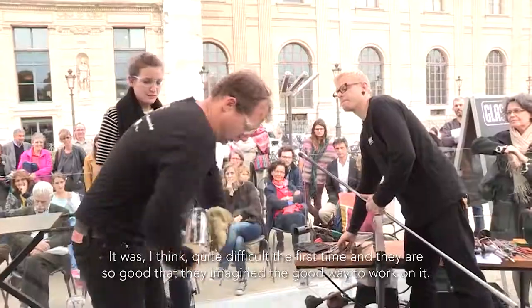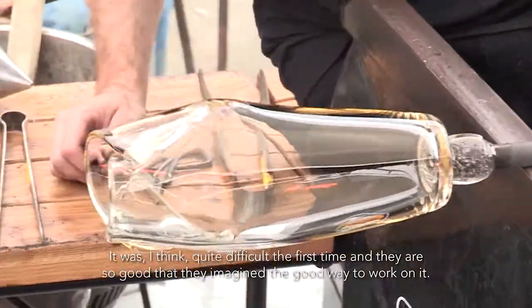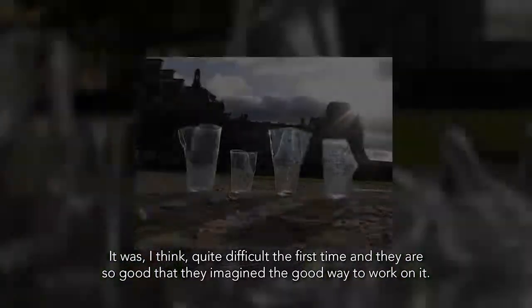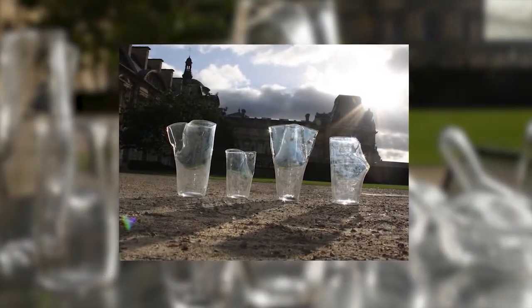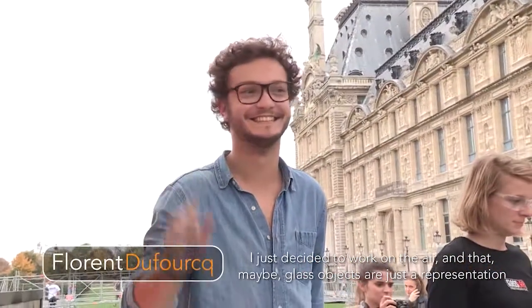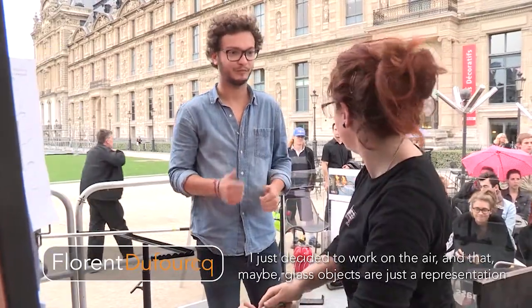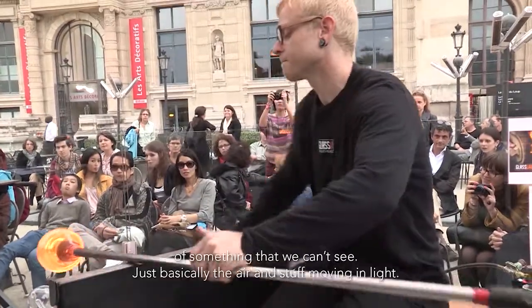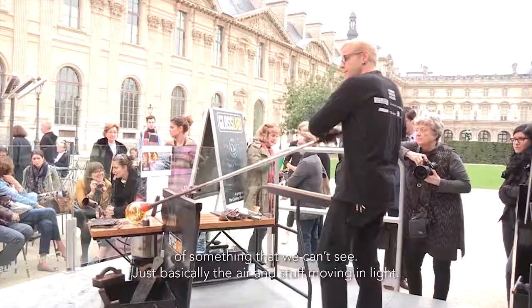It was quite difficult the first time, and then they are so good that they imagined the right way to work on it. I just decided to work on the air, and that maybe glass objects are just a representation of something that we can see.